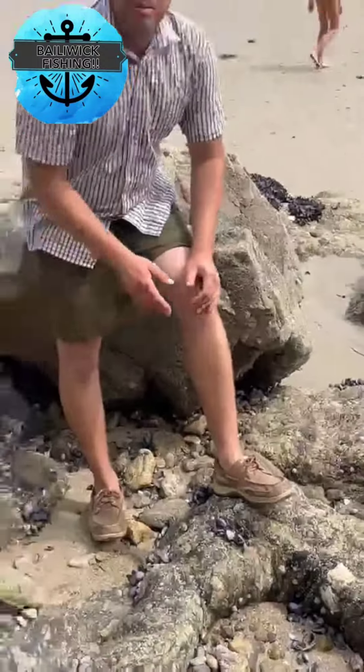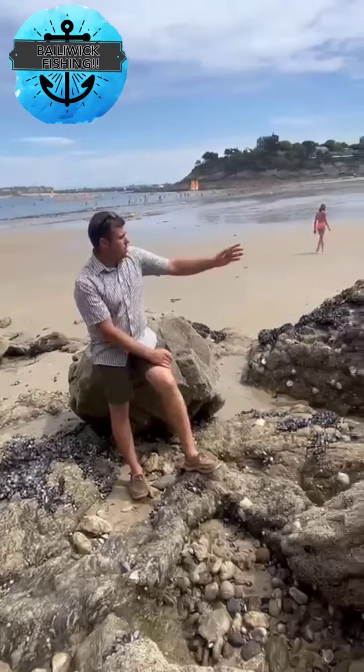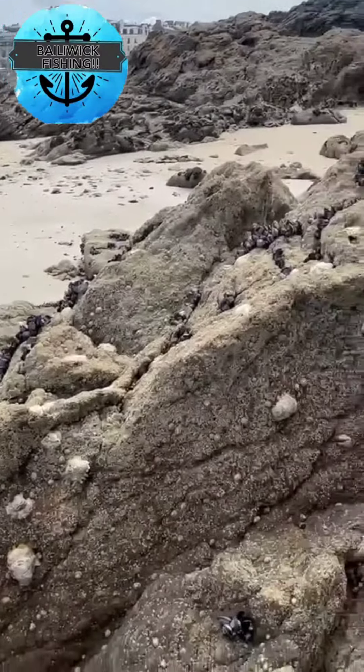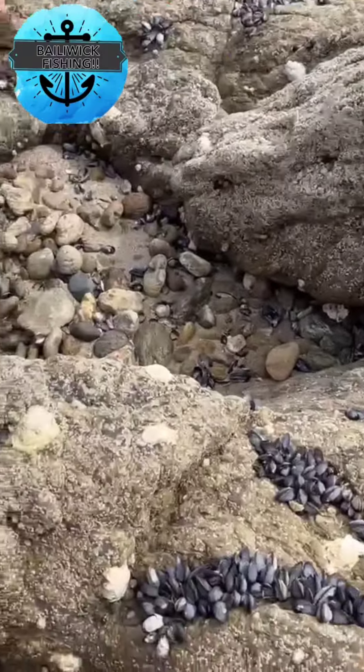Just a bit of information about mussels: they're filter feeders and they feed on plankton. Now all these are wild, so you can see them all over the rocks. They are below the low water mark — the tide stretches out quite far here. And also you'll see some white bits, which are some oysters.